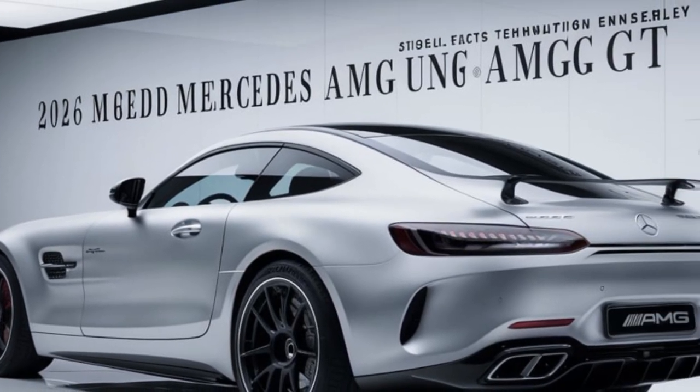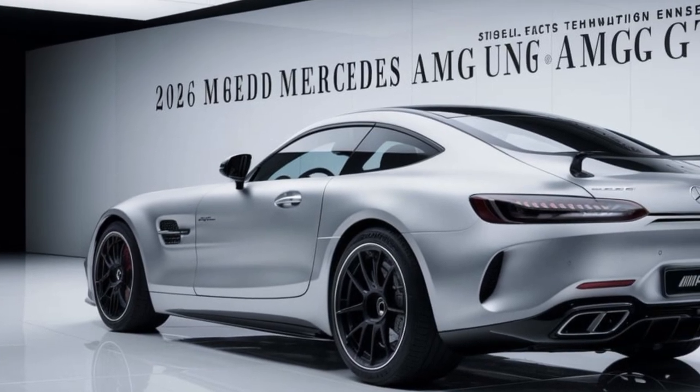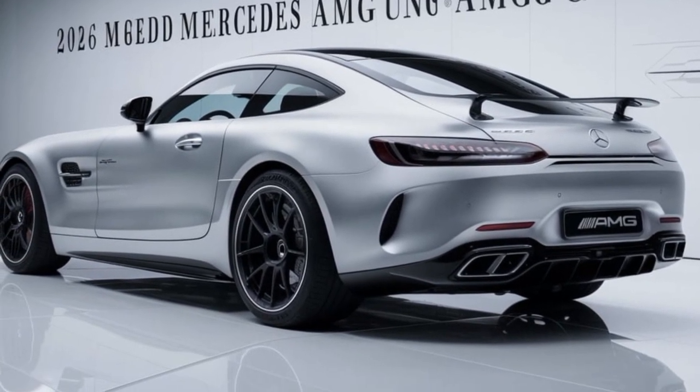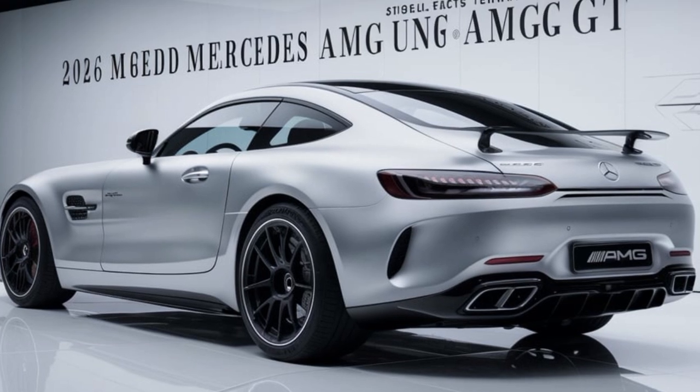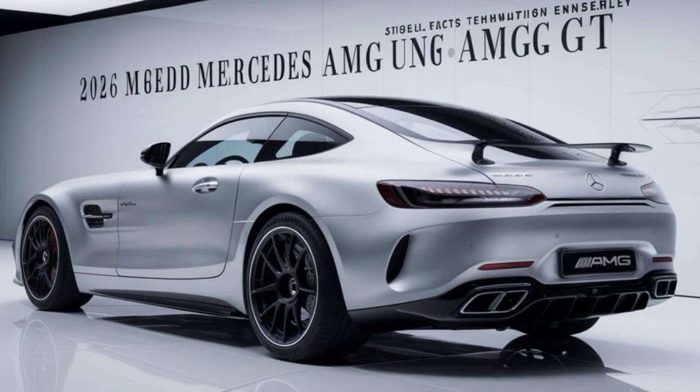Step inside and you're greeted by a cabin that's both sporty and sophisticated. The materials are top-notch, the seats are incredibly comfortable, and the latest technology is at your fingertips. This is a car that's designed to make every journey a pleasure.